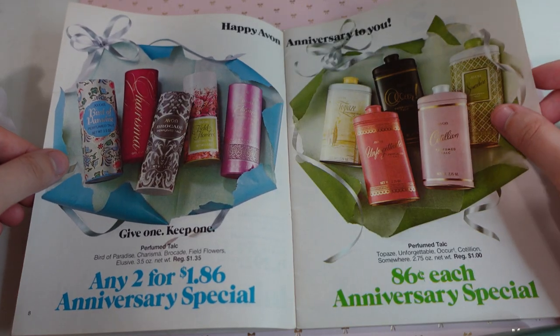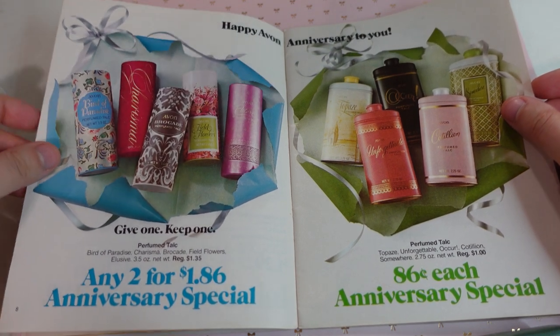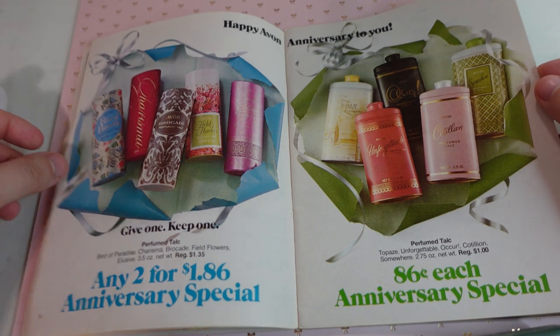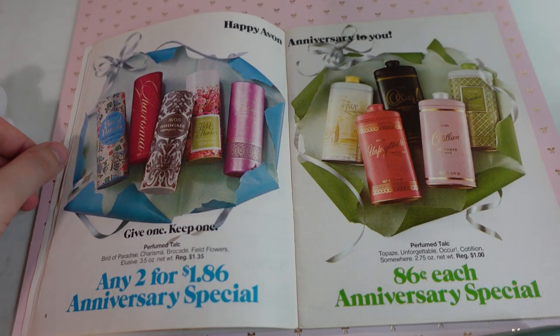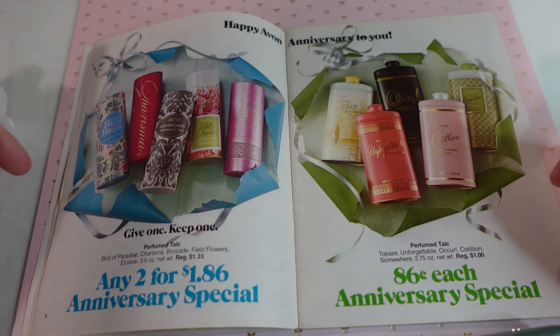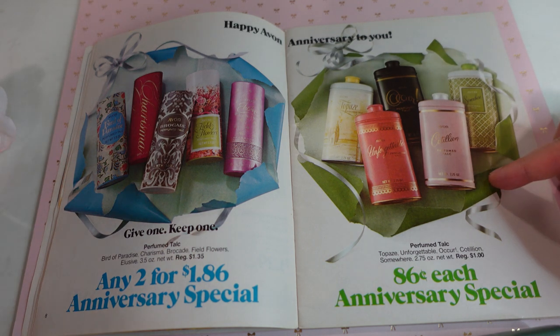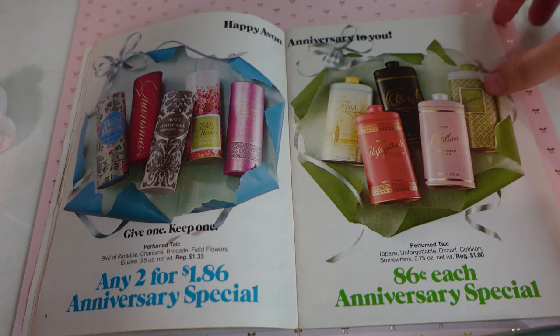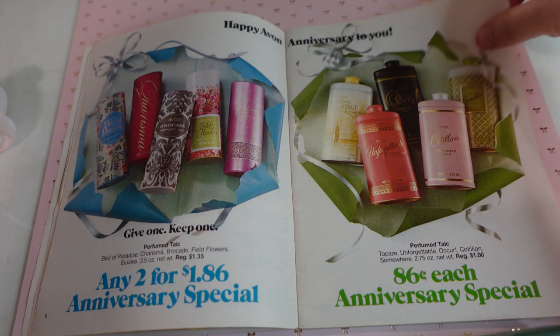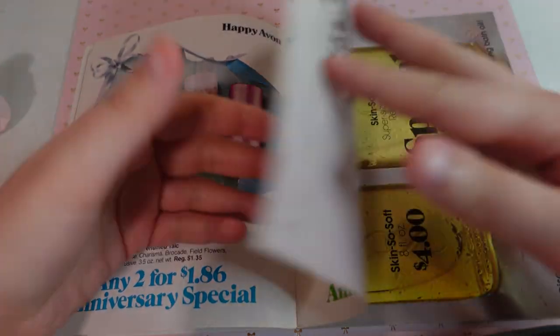Happy Avon anniversary to you. We have different perfumed talcs here, and on this side we have more perfumed talc but in a little bit different container. I think I like these ones better. I probably would have wanted the pink one knowing me, but they have all their different famous scents here.